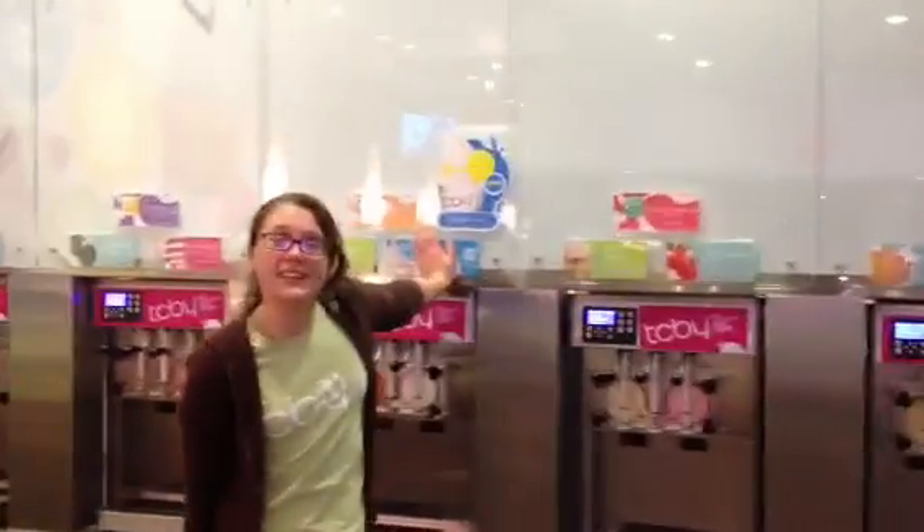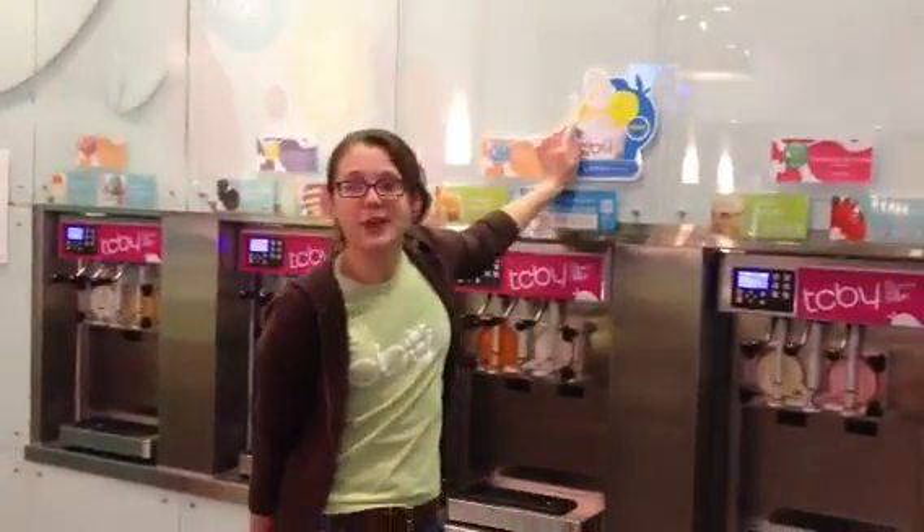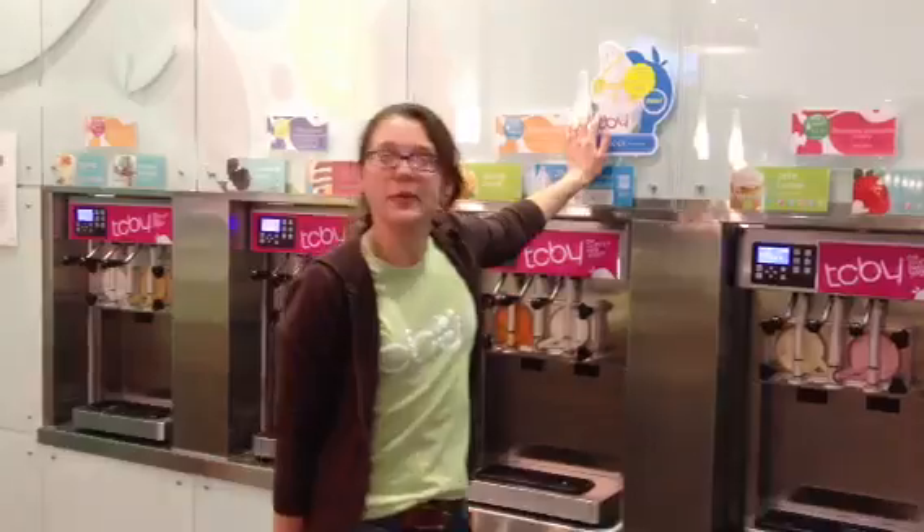These are our 12 different flavors. The Greek yogurt is our healthiest. It has 8 grams of protein, 4 grams of fiber, and is fat-free. It could be supplemented for a meal.